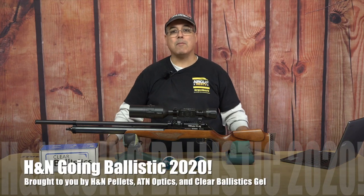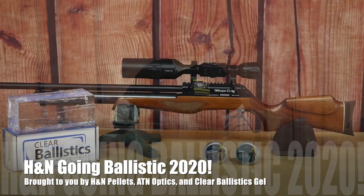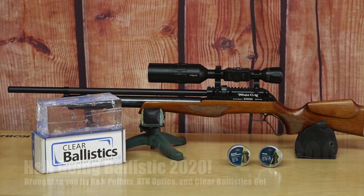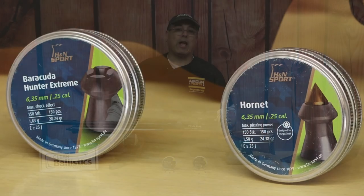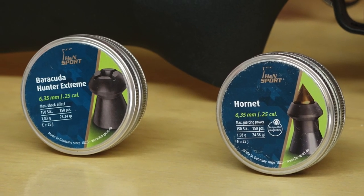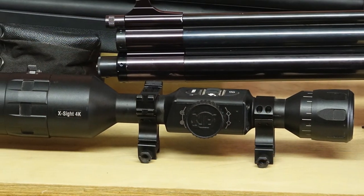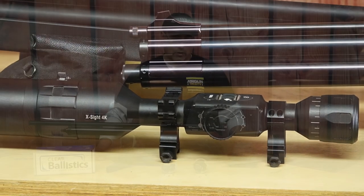Hey there guys, it's Rick Dutzer here with Ergon Webb and this is Going Ballistic 2020. The first rifle we're going to take a look at is the Seneca Eagle Claw. Before we get started, I want to say thank you to H&N Pellets, Clear Ballistics, and also ATN Optics. All of these pieces came together to let us bring this series to you, so definitely want to say thank you to those guys.